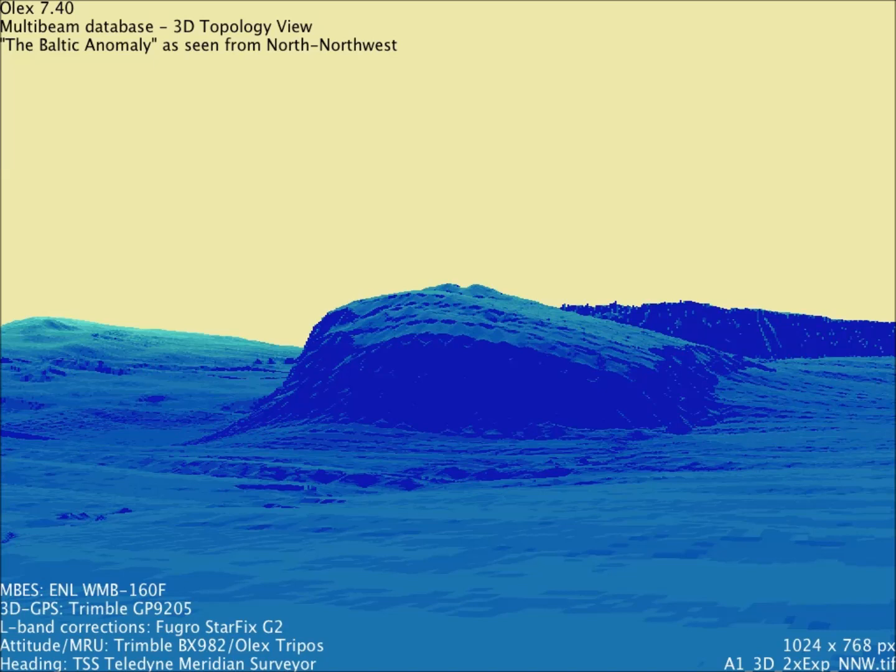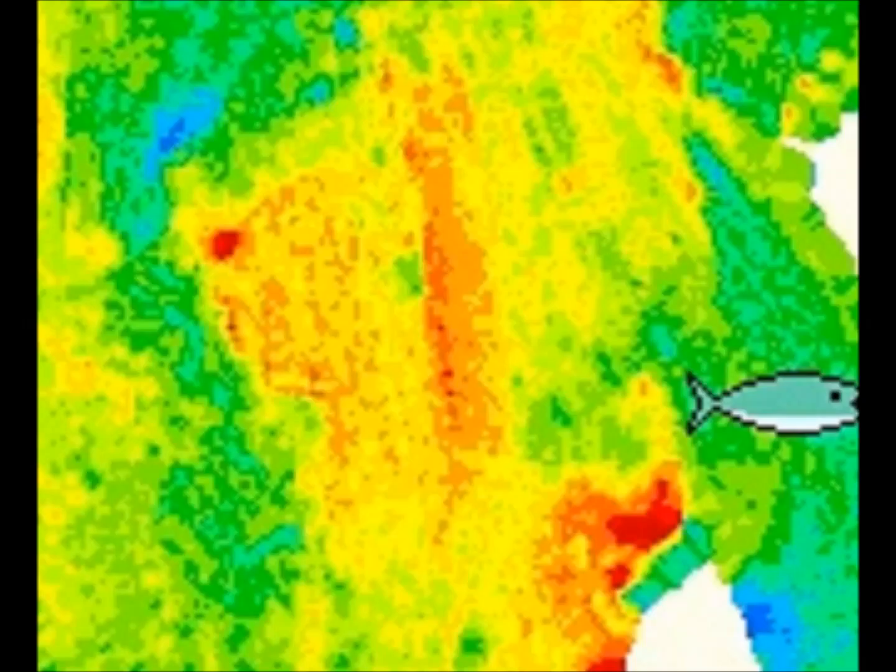At the same time we were out there, we found something else. We don't know what it is — we don't have any information beyond the pictures to show you. It's not far from the first object we found in 2011. As you can see in this picture, we also have an object very near the first object — also a round object. This is new for us and we don't know what it is yet.